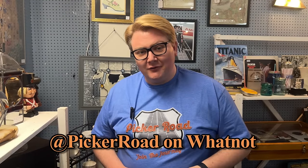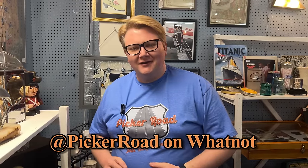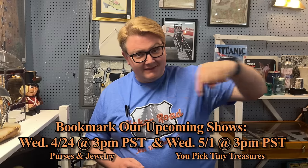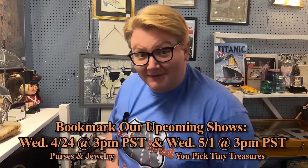I'm Will with Picker Road here to talk about WhatNot. WhatNot is an amazing online platform where we get to interact directly with you while selling some of our treasures. We've been on WhatNot since this channel started and it's so much fun. We do shows frequently - here are the details for the upcoming one. We hope to see you there.